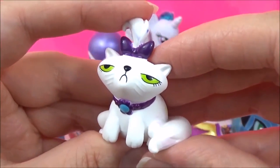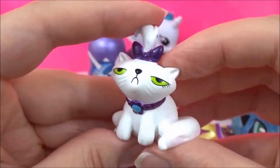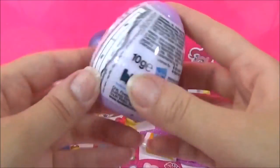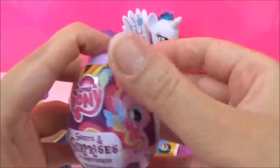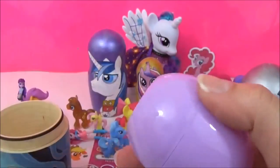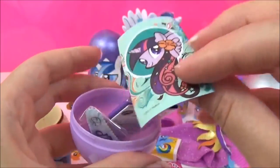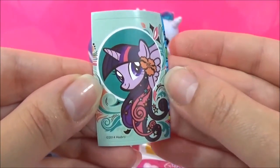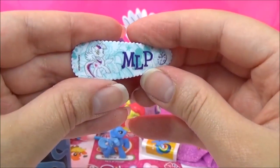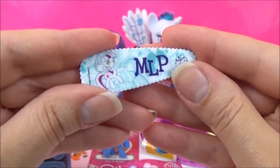And we also got Rarity's pet Opal, and she is not amused. This figure came with Rarity's Equestria Girl Minis playset. The last surprise is this My Little Pony surprise egg. We got some candy, a really cute Twilight Sparkle sticker — I think curls really suit Twilight — and a really pretty glittery MLP hair clip with Twilight on it as well. That is awesome.